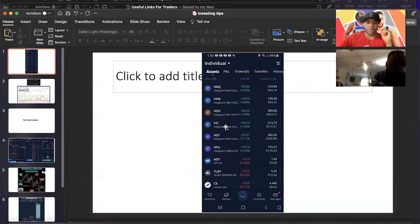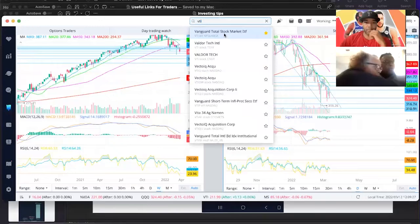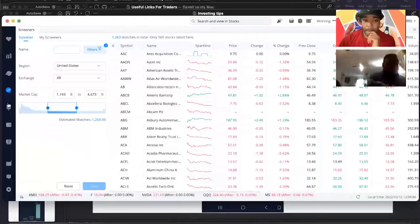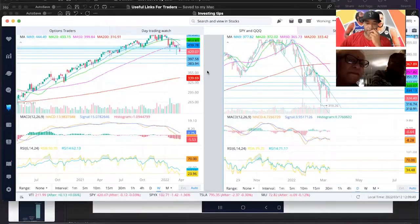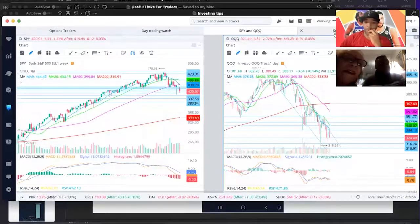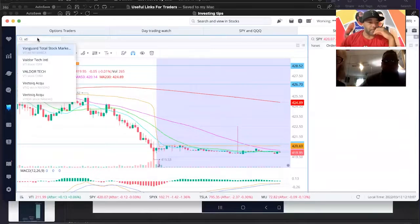VTI holds stocks such as Microsoft, Apple, Procter & Gamble, and some of the big boy ones. This is the total stock market ETF. It gives you really good coverage — an annual return of about 33% over the past 10 years. Here's VTI. Let me go to holdings. Off my phone I know they have Microsoft, Apple, Facebook, Google — a lot of the big stocks that will hold you afloat when there's a lot of volatility in the market.